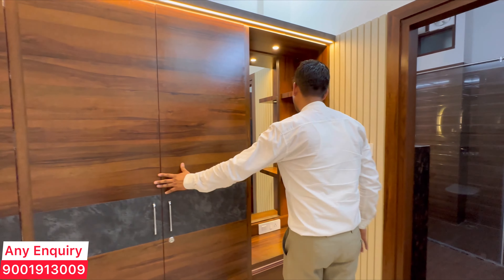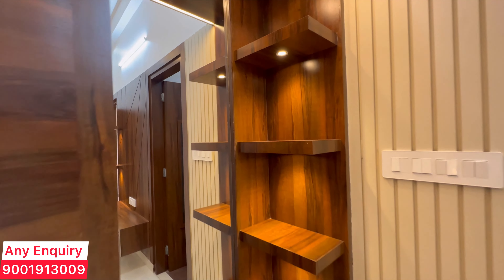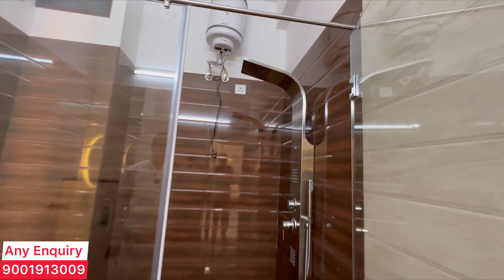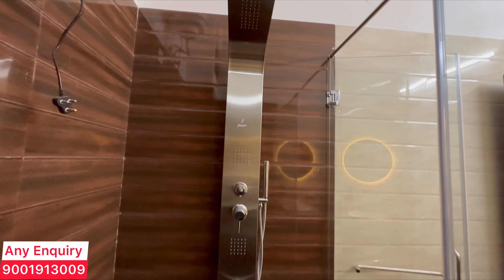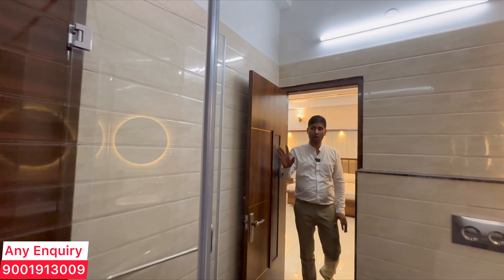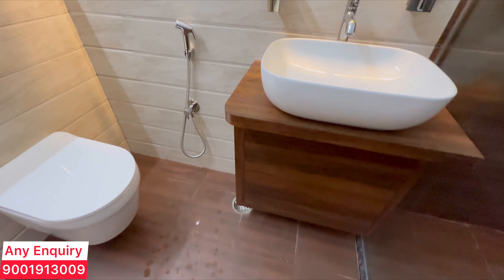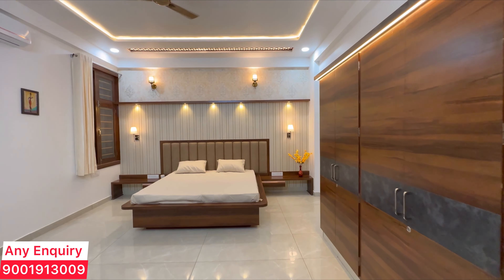This is your second room attached bathroom, in which you will find Jaguar's full body shower panel with cubicle partition — the body shower panel has a total of five showers. You will find wall-mount WC and counter basin, all in as-is condition with premium quality work.